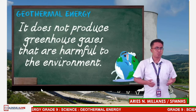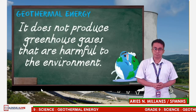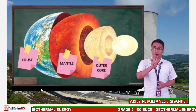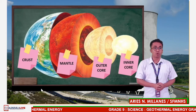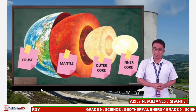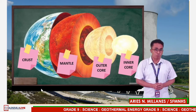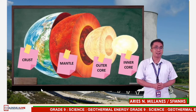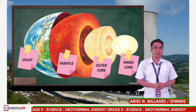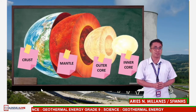But where does that heat come from? As we all know, our planet is divided into four different layers known as the crust, or the habitable crust, the thick mantle, the liquid outer core, and lastly, the hot solid inner core. Those layers are different, each possessing unique physical properties and features.